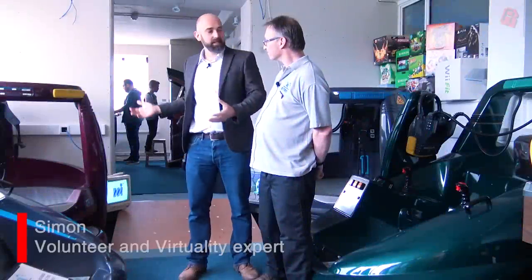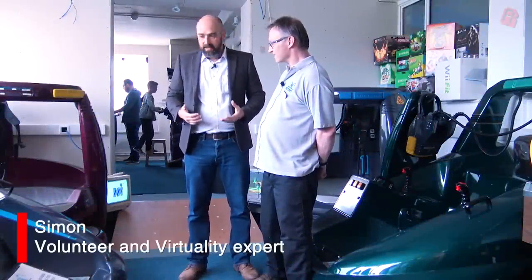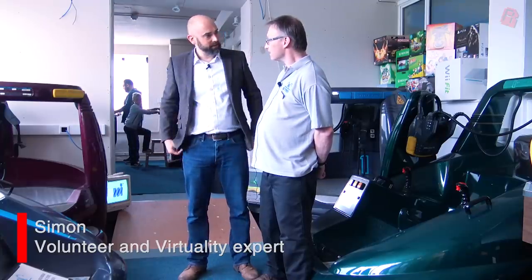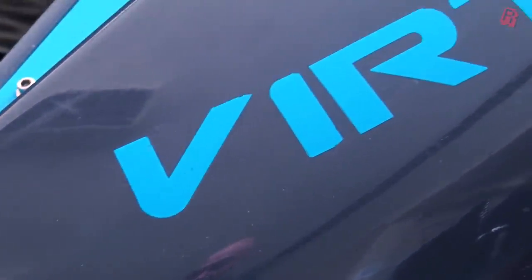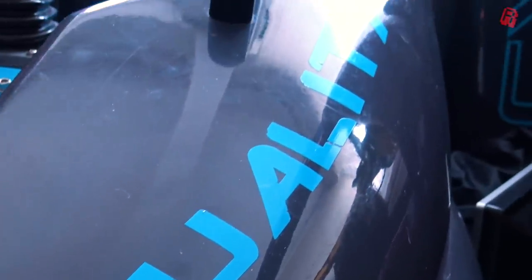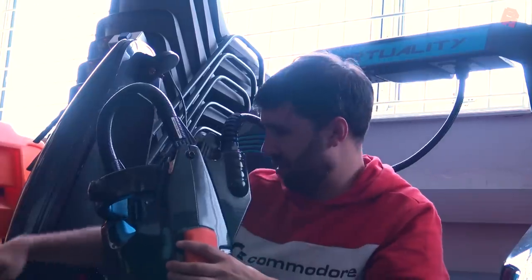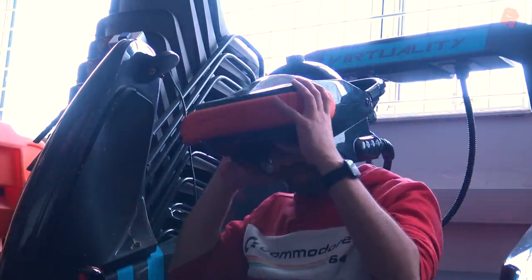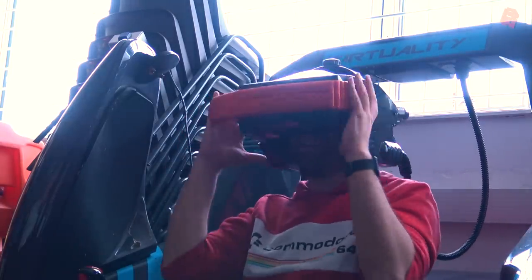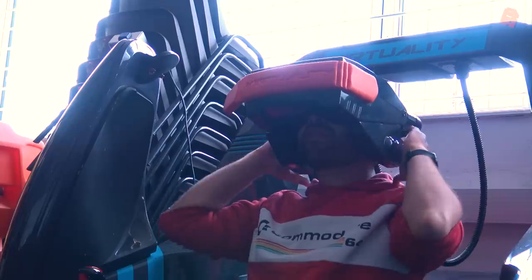Simon, this is the VR part of the museum. And Leicester has quite a strong connection to this Virtuality equipment. Well, John Walden, who started the company W Industries, was at Leicester Polytechnic — which is now De Montfort University or Leicester University, I'm not entirely sure. He started out with the idea of working on virtual reality in the very early stages. It was all Leicester-based. He got a team of three other people, so four including himself.